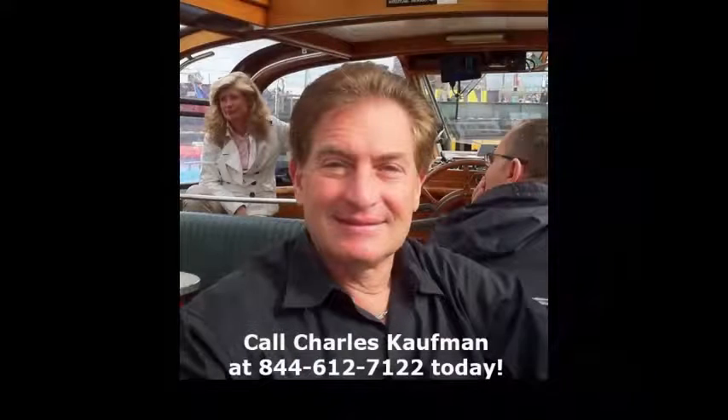For more information on our non-CDL shuttle bus for sale, call Charlie at 516-333-7483 or visit us at www.getanybus.com.